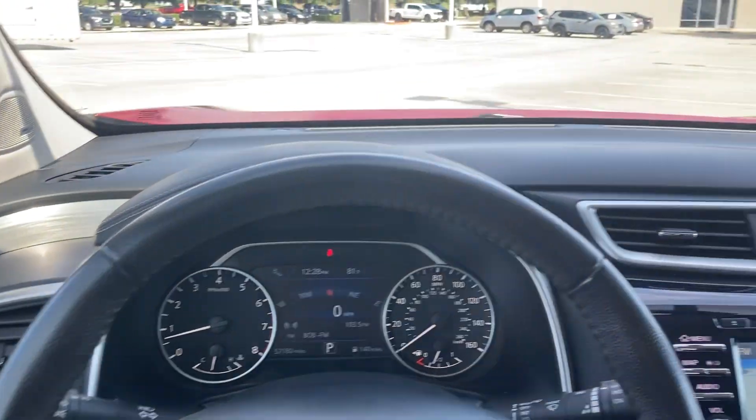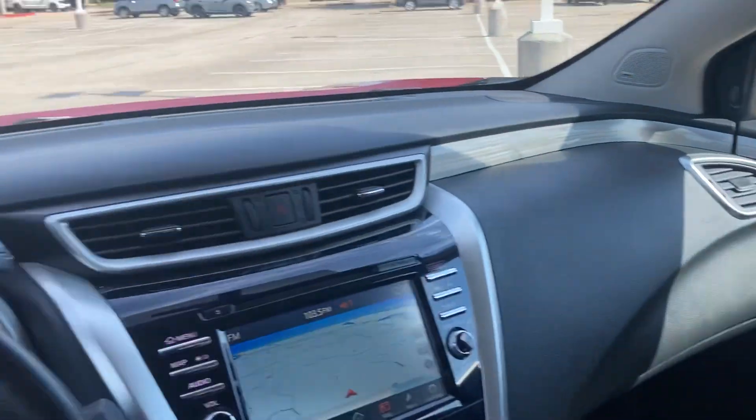Let me know if you have any questions at all. I would love to make something happen because this is an awesome vehicle — I know it won't be here for long. Bye.